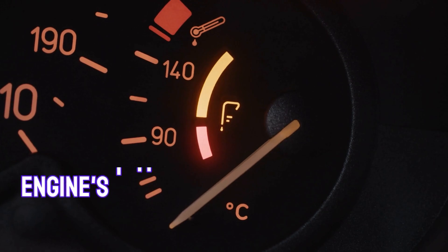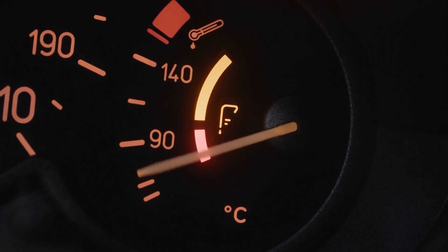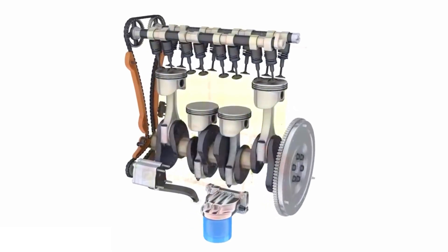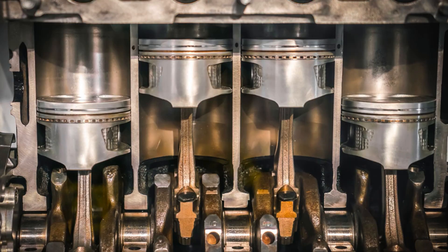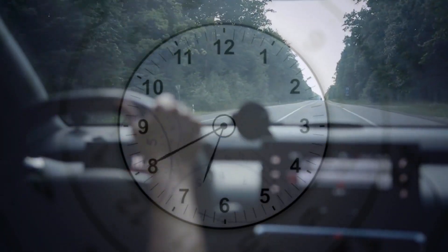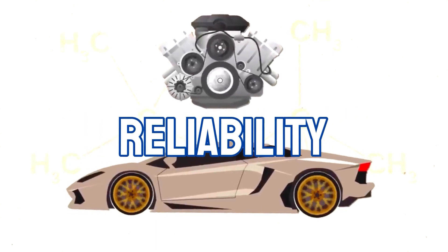When you start your car in cold weather, the engine's temperature is far below its optimal operating range. The oil inside the engine becomes thicker and doesn't flow as easily, meaning that crucial parts aren't getting lubricated as they should — at least not immediately. This delay in lubrication increases friction and wear on moving parts like pistons, bearings, and the crankshaft. What you do in the first 30 seconds, and certainly the first 4 minutes, makes a big difference to the longevity and reliability of your engine.